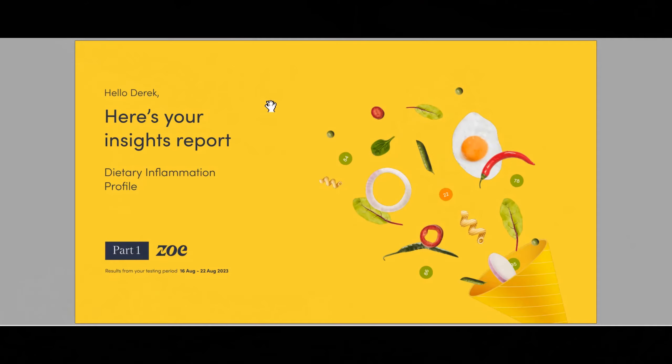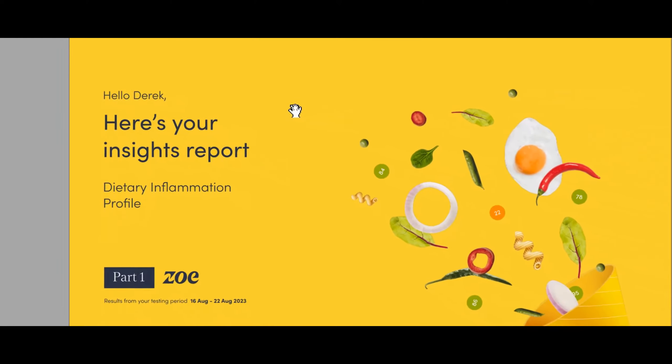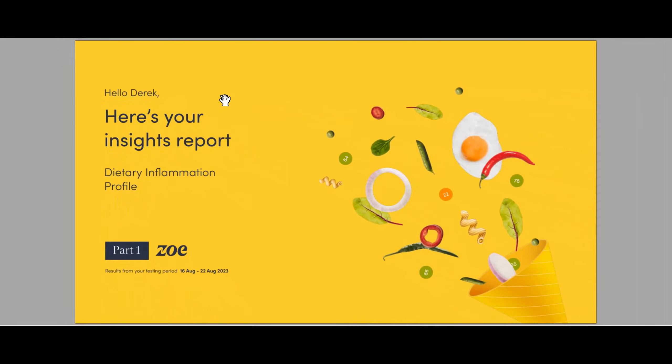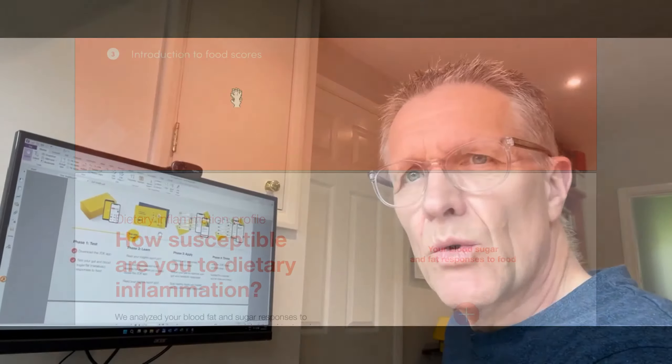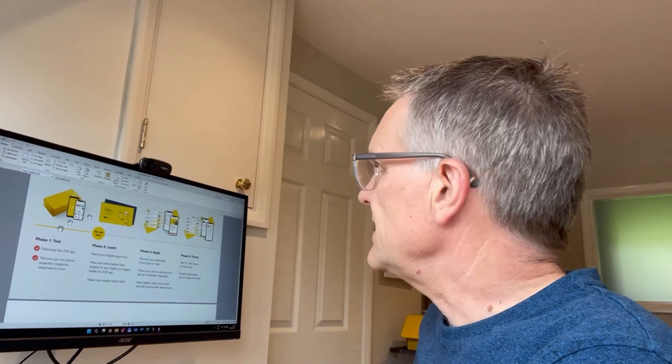Well, here we are then — the two Zoe reports. The first one is called Insights Part One: Dietary Inflammation Profile. The second report, which is 41 pages, is my microbiome analysis. Let's dive into part one.